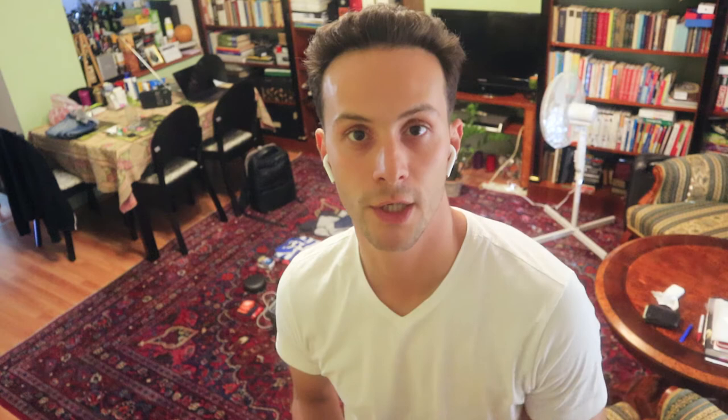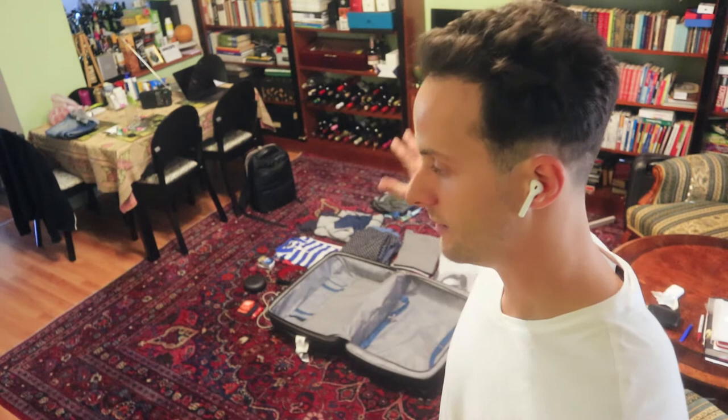I created a list a while back that I always go through when there is a trip coming up. I know the length and what luggage I'm going to use. Right now I have a normal baggage, a carry-on, and my backpack.